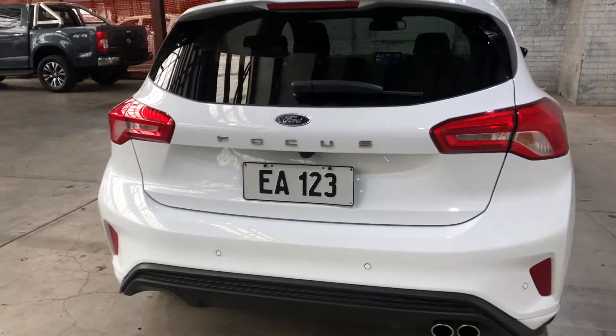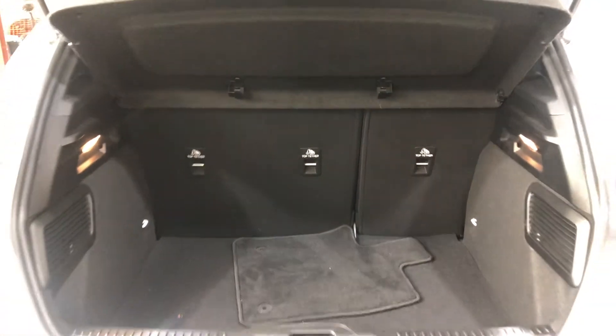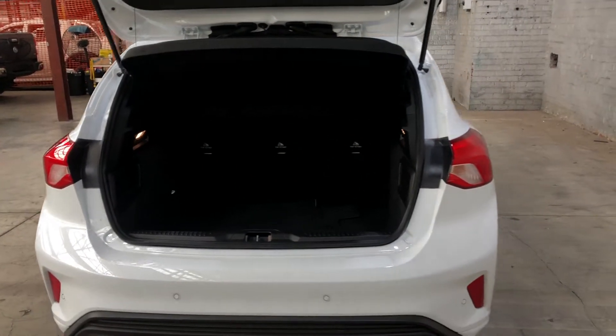As you jump inside the boot, being a small five-door hatch, you'd be quite surprised by the amount of boot space you've got at the back here. If you ever need more space, the two back seats do fold down.